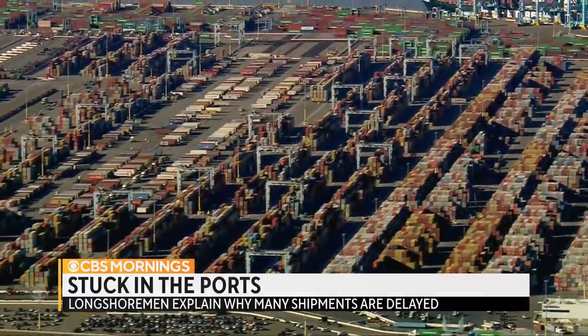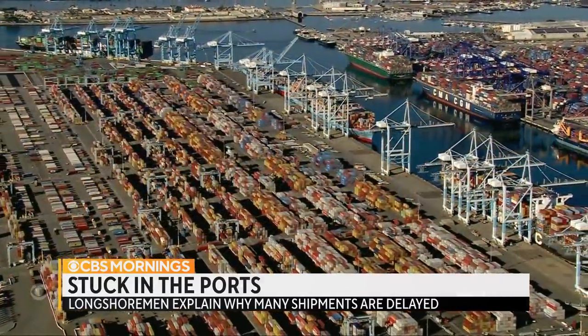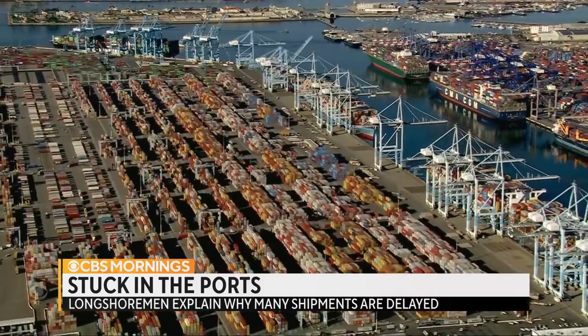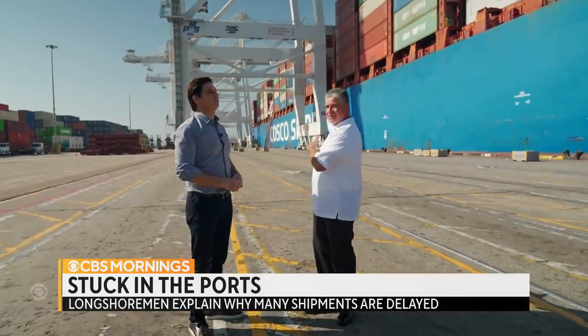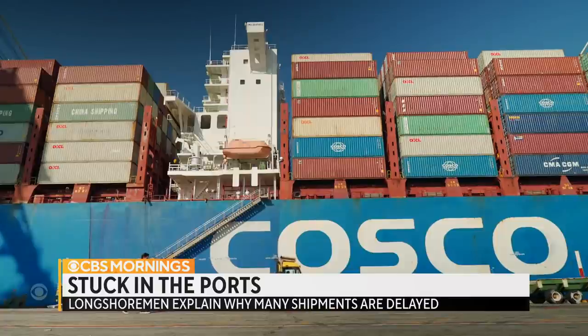With a record number of containers piled high at the ports of L.A. and Long Beach, idle cranes may be a surprising sight. There's no room in the yard to offload a vessel. Local longshoremen union president Ramon Ponce de Leon took us dockside to explain why it now takes so much longer to unload these ships.